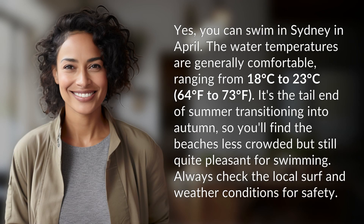Yes, you can swim in Sydney in April. The water temperatures are generally comfortable, ranging from 18 degrees Celsius to 23 degrees Celsius, 64 degrees Fahrenheit to 73 degrees Fahrenheit.